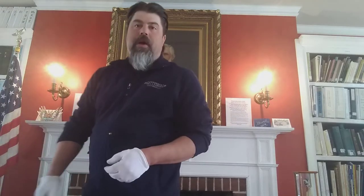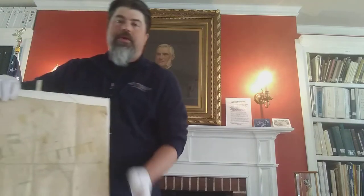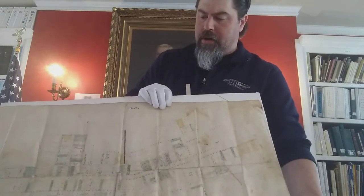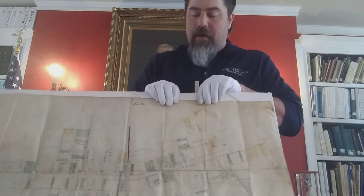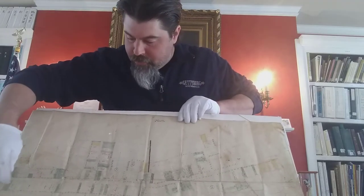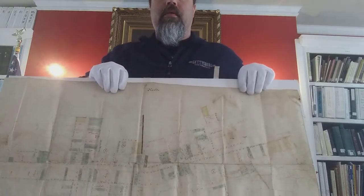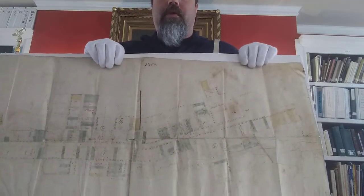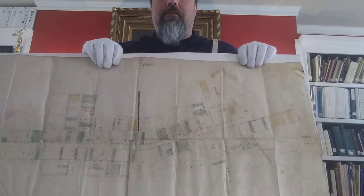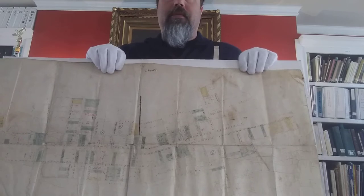If you're into maps, we have you covered. This is a map from the early 1800s — it's made out of sheepskin, very colorful. We are located right here in this area. It's a great example of early map making, and this shows the layout of town.